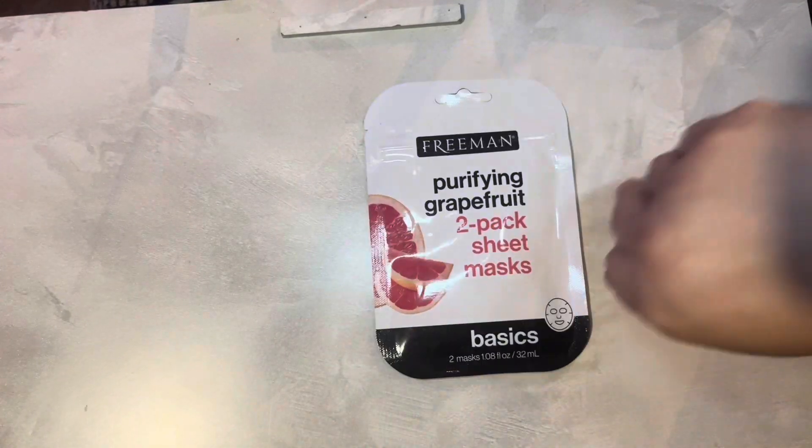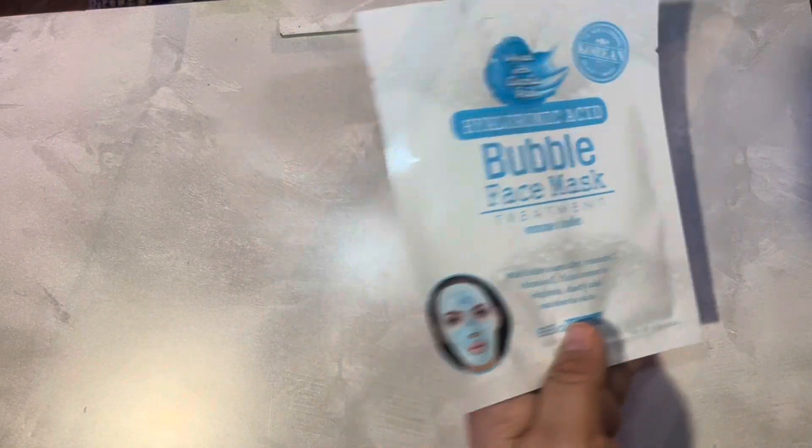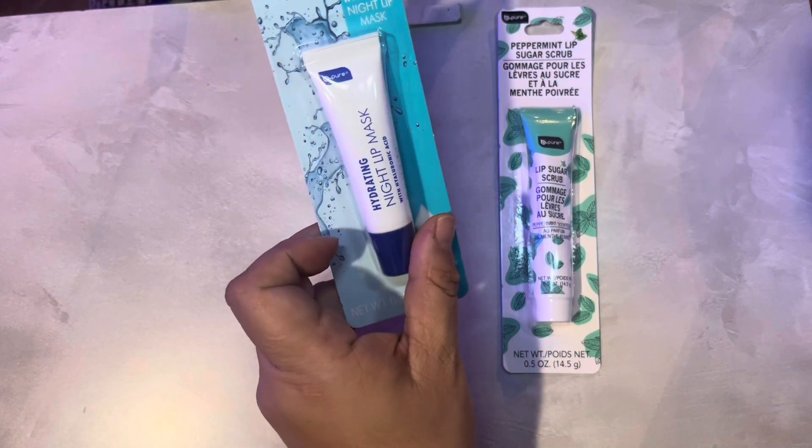Here are some cute little beauty items. She likes face masks and lip scrubs, so I got a Freeman purifying face mask with two sheets in it, a vitamin C face mask, and a bubble face mask — I've actually used that one and I like it. I also got a peppermint lip scrub, which would be cute in a stocking, and a hydrating night lip mask.